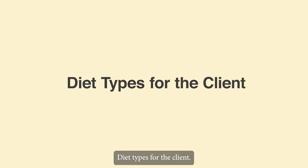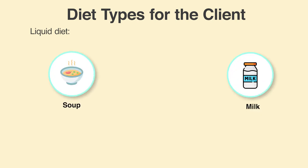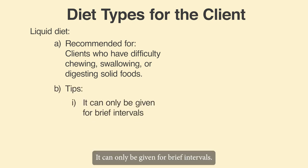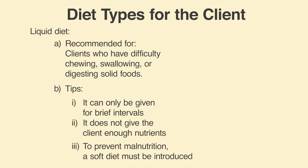Diet Types for the Client. 1. Liquid Diet, like soup and milk. A liquid diet is recommended for clients who have difficulty chewing, swallowing or digesting solid foods. Tip: It can only be given for brief intervals. It does not give the client enough nutrients. To prevent malnutrition, a soft diet must be introduced.